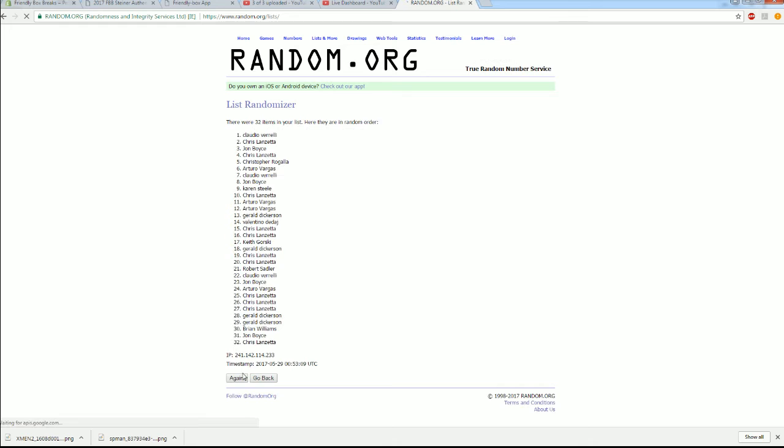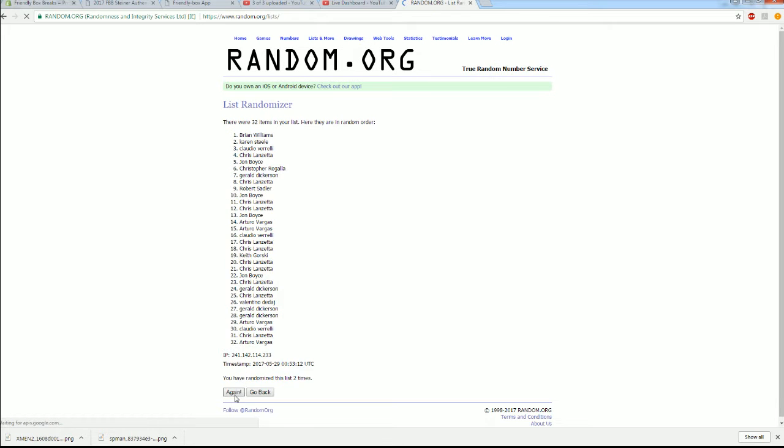32 is perfect. All right, there's one, two, three, razzle dazzle it, four, here comes five, there's six and seven. All right, Chris L to John B.